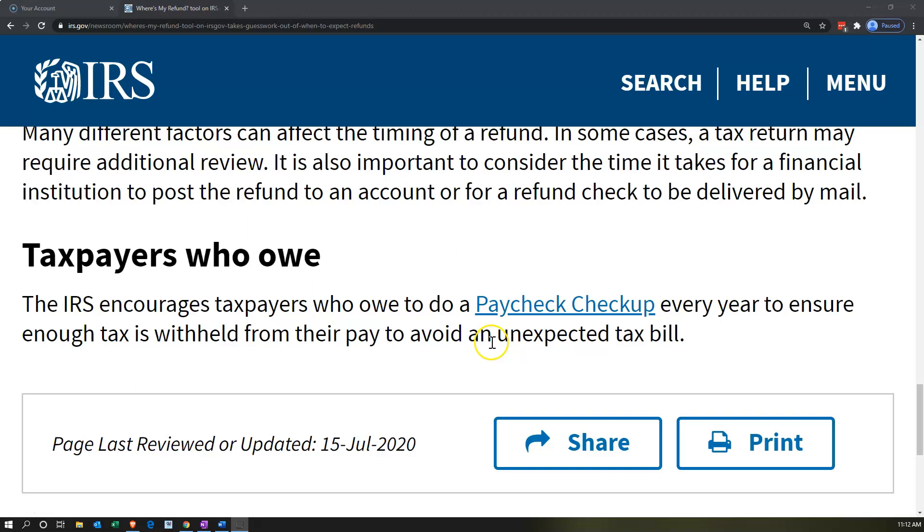If you owe money, you might be owing money next year too, so they recommend a paycheck checkup. The general rule is that the IRS wants their money during the year — the tax return filed in 2020 for tax year 2019 should theoretically just be an informational return confirming that you've already paid your liability during the year, with no refund and no amount due.